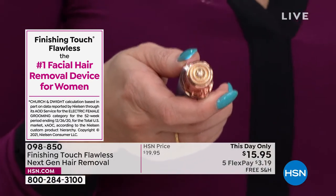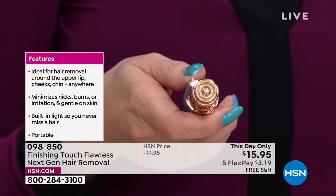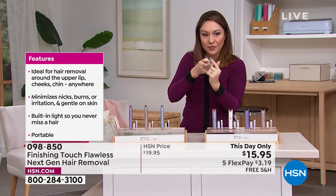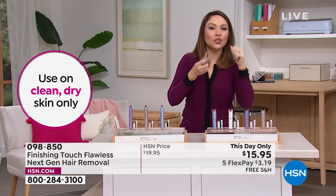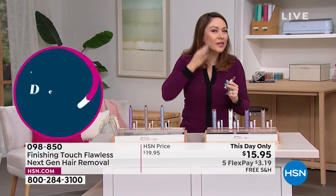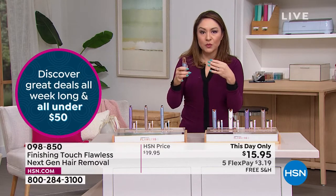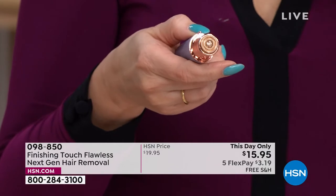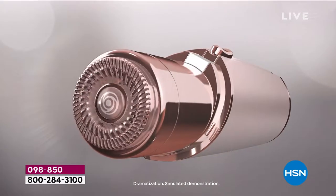Finishing Touch Flawless is the number one facial hair removal device for women — $15.95. The head is a little larger because this is the one you take everywhere: chin, lips, face, everywhere. You do it in little circular motions, and after there's no redness, irritation, nicks, or bumps. It's discreet — pop it in your bag or purse, so when the sun hits and you spot peach fuzz, you can just take it out and remove the hair. It's one of those things where once you have it, you think: why wasn't I doing this long ago?